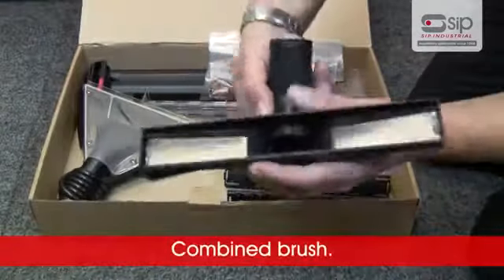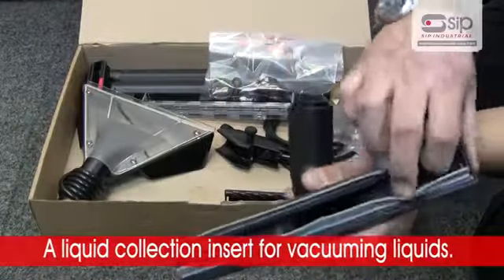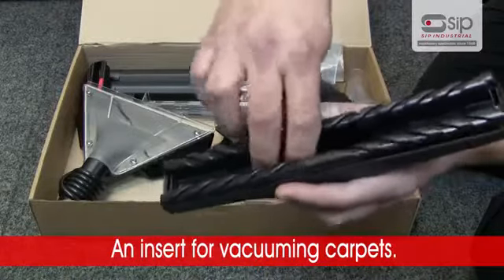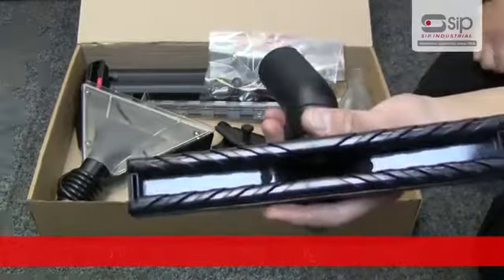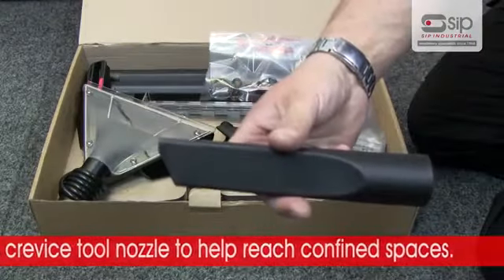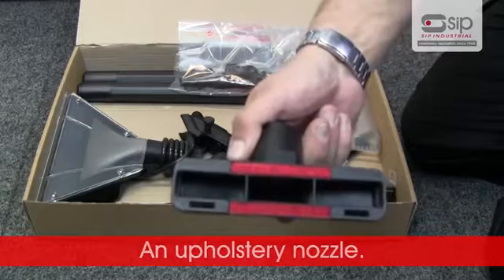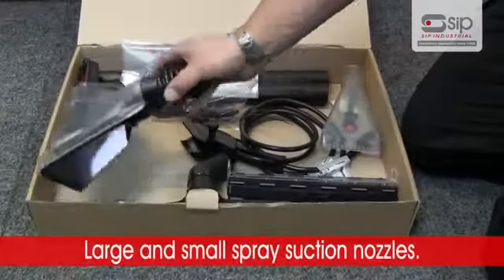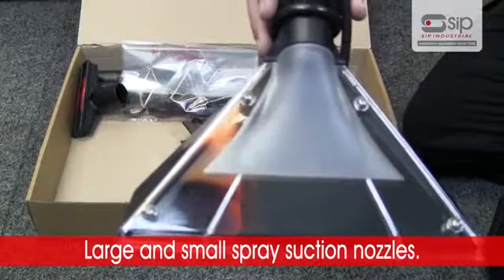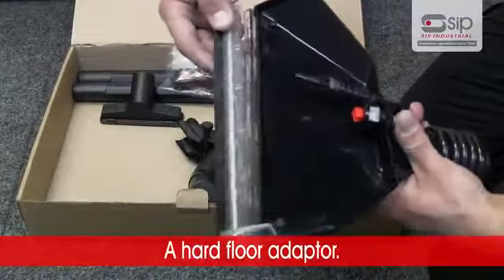Also included: a combined brush, a liquid collection insert for vacuuming liquids, an insert for vacuuming carpets, a crevice tool nozzle to help reach confined spaces, an upholstery nozzle, plus large and small spray suction nozzles, and a hard floor adapter.